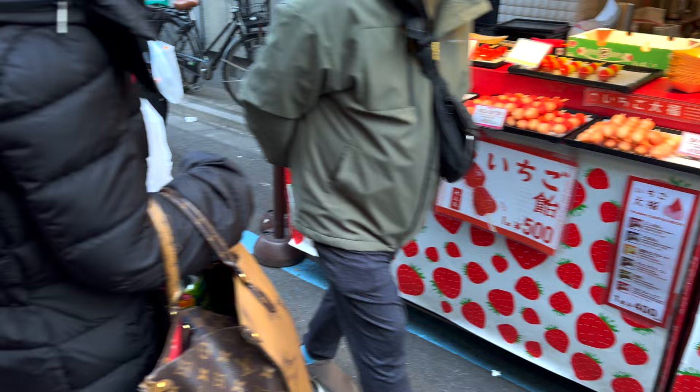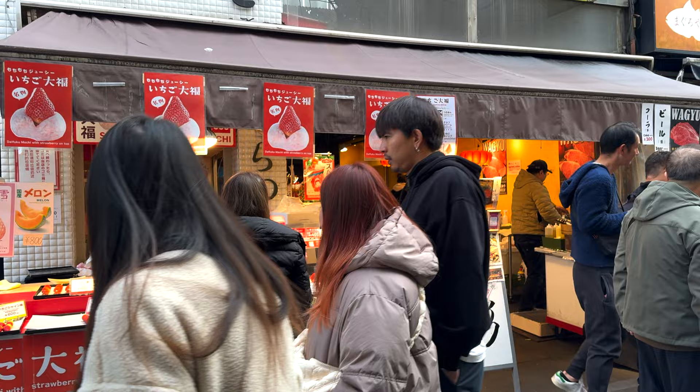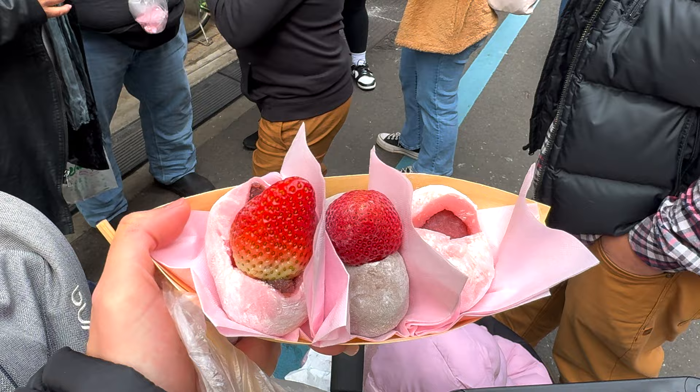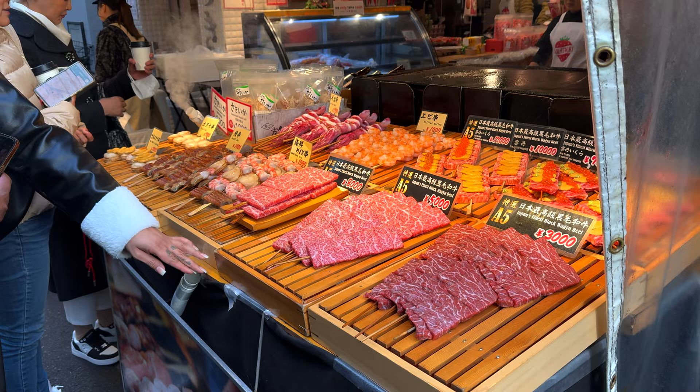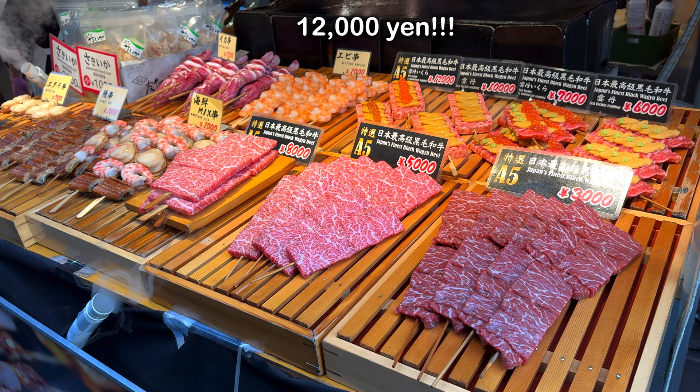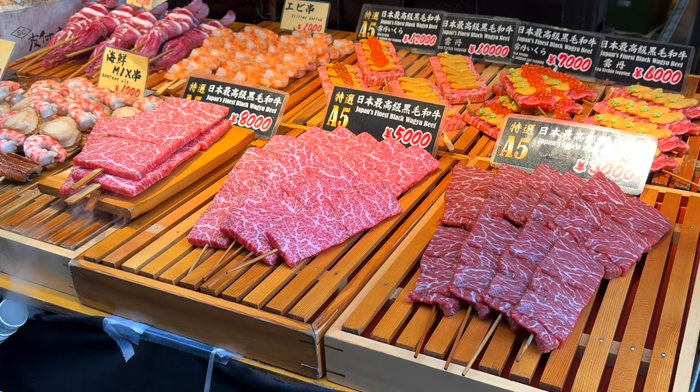I'm here at a Tsukiji stall. Somebody already grabbed the strawberries. I would absolutely try the A5 wagyu if somebody paid for it — I'm not paying 12,000 yen — but it is Japan's finest black wagyu beef topped with sea urchin and salmon roe.